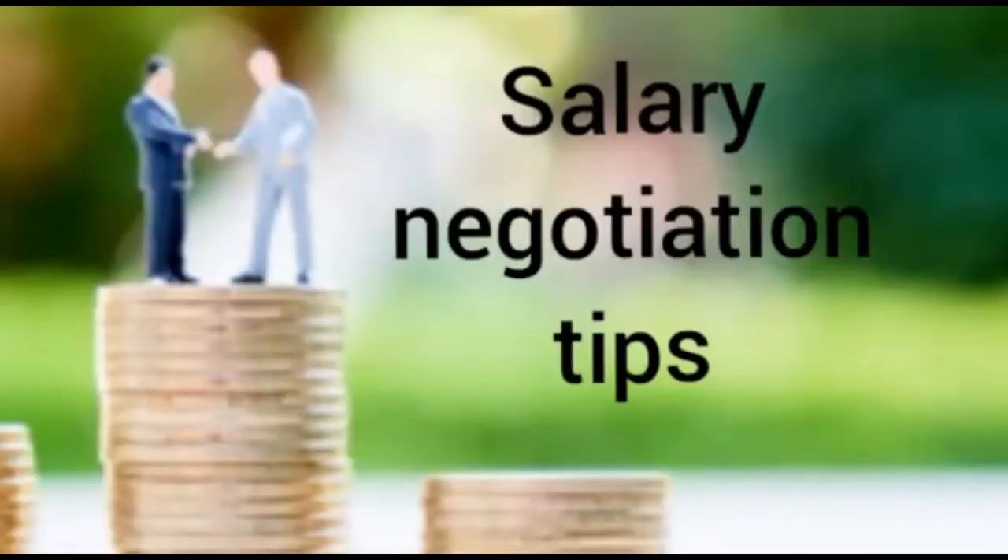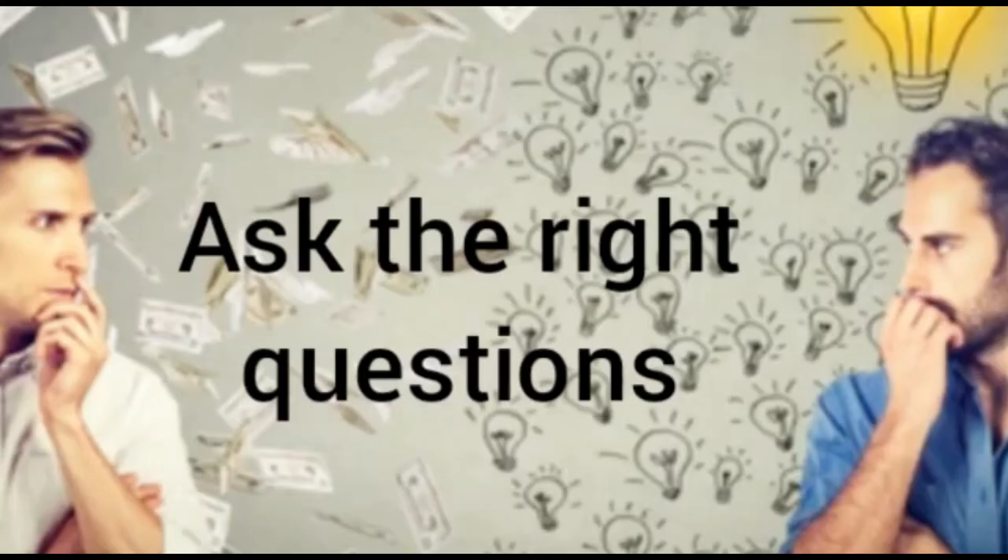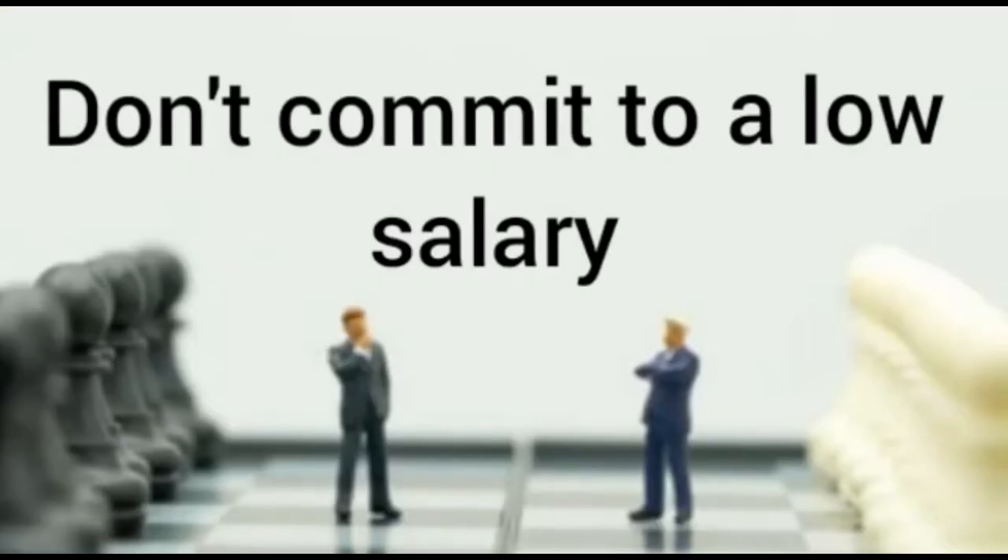Now let's look at salary negotiation tips. First, ask the right question. You can ask an interviewer: 'What is the pay range for this position?' This can help you understand the extent to which you can bargain for more money, and it helps you begin an informed salary negotiation process.